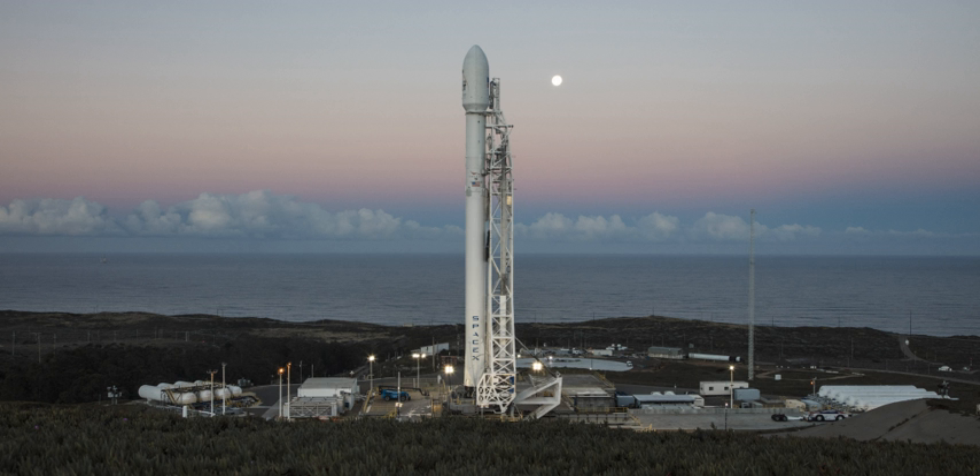Both pads at Space Launch Complex 4 are currently leased by SpaceX. SLC-4E is leased as a launch site for the Falcon 9 rocket, which first flew from Vandenberg on 29 September 2013, following a 24-month refurbishment program which had started in early 2011.